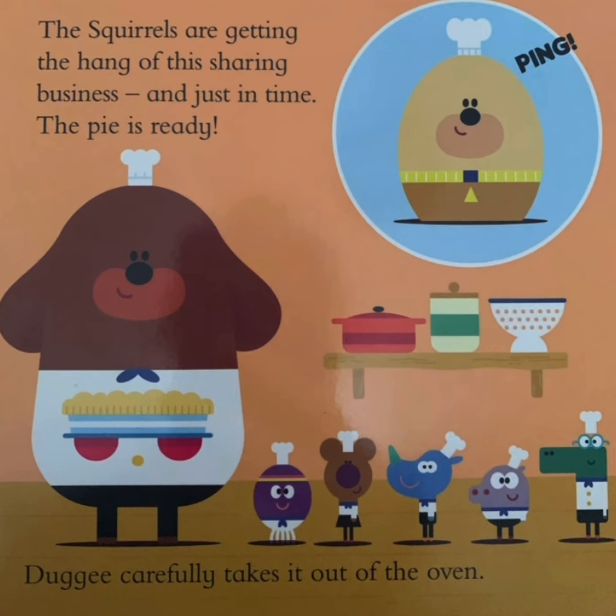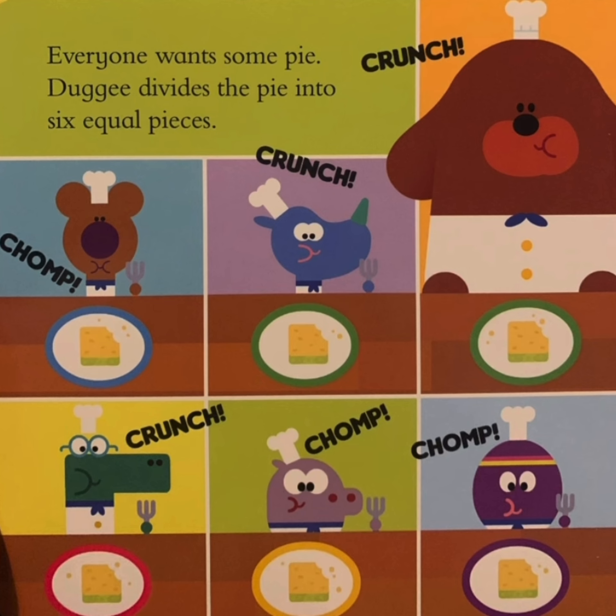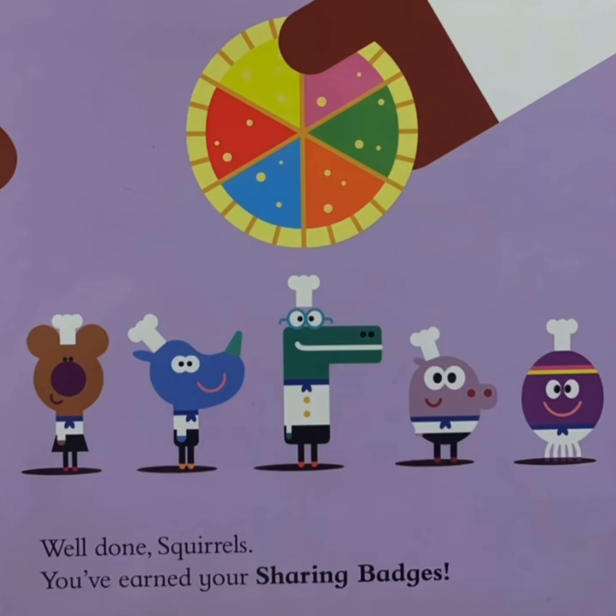The squares are getting the hang of the sharing business. And just in time, the pie is ready. Dougie carefully takes it out of the oven. Everyone wants some pie. Dougie divides the pie into six equal pieces, one for everyone. Well done, squares. You've earned your sharing badges. Awesome. Good.